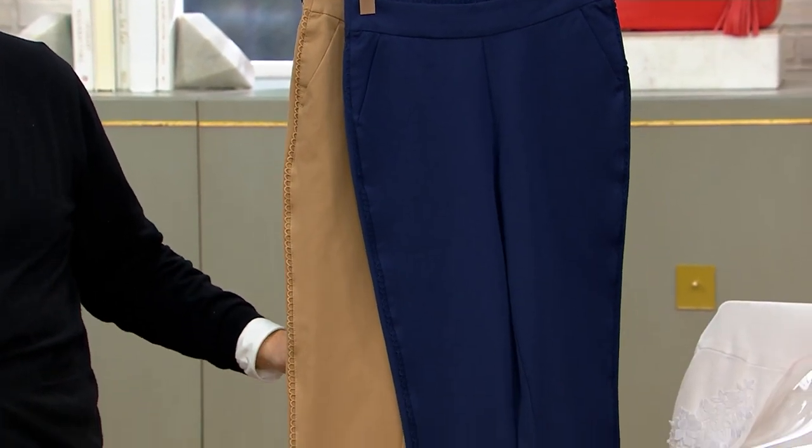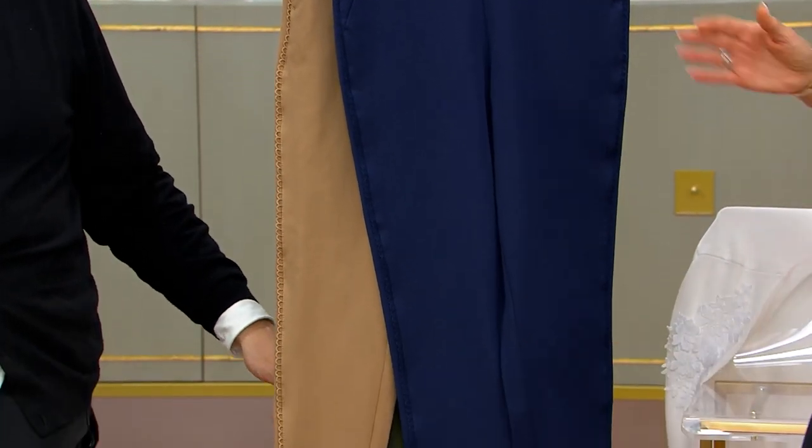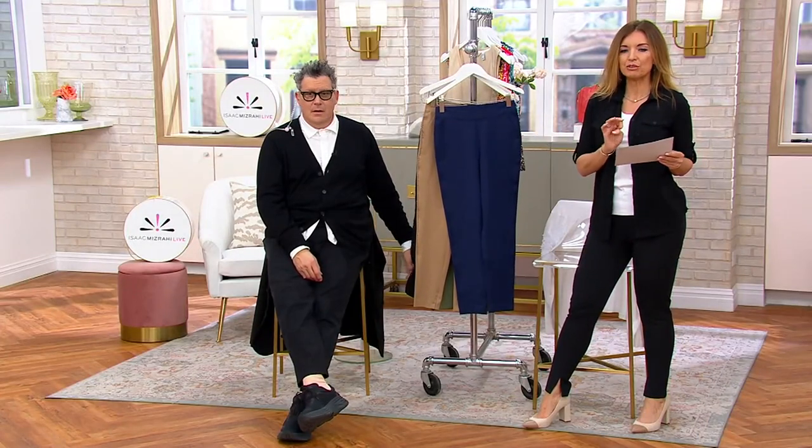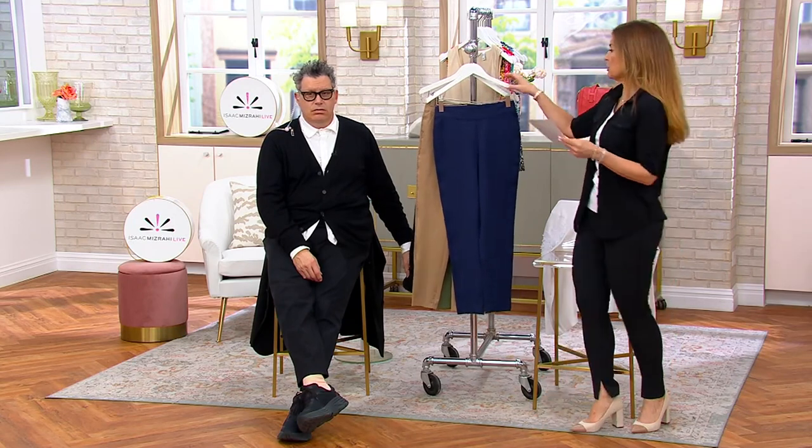This will be a $77 pant, as luxury tailored garments should be — actually even more than that. Our sale price is $63. Friends are saving $13.